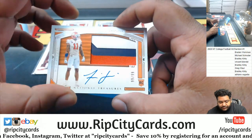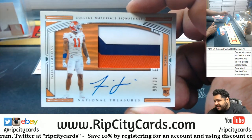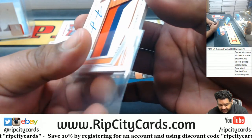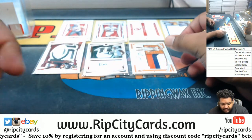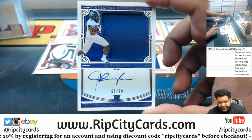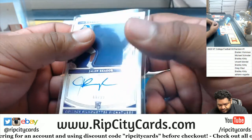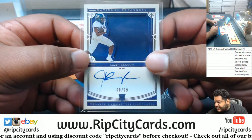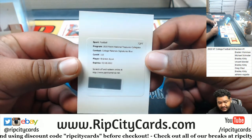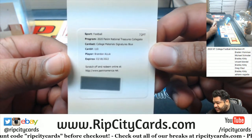Isaiah Simmons, numbered 101, to 99. Very nice. Here we have Jalen Rager, 1099 RPA. And it looks like we got an extra card — the college material signature blue, Brandon Aiyuk.